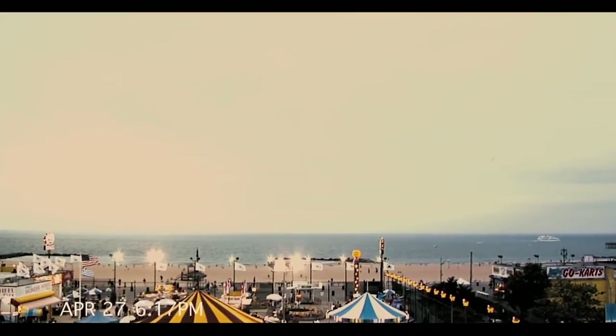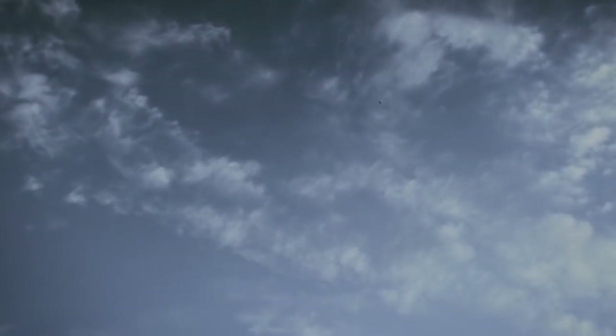In the last shot of Cloverfield — the original movie — there appears to be a falling something. Perhaps that's the escape pod seen at the end of The Cloverfield Paradox?